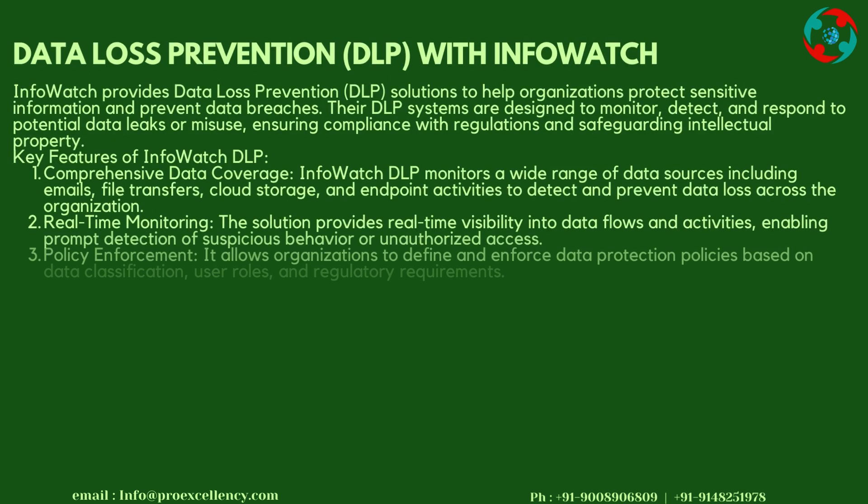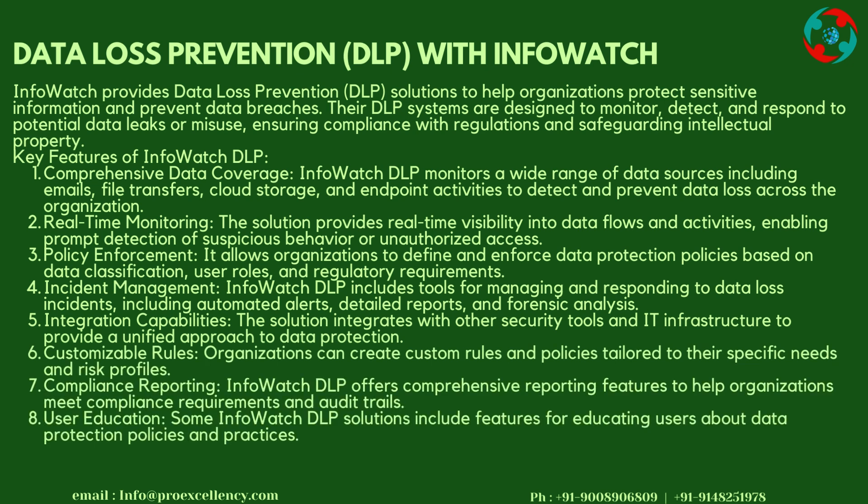Data Loss Prevention (DLP) with InfoWatch: InfoWatch provides DLP solutions to help organizations protect sensitive information and prevent data breaches. Their DLP systems are designed to monitor, detect, and respond to potential data leaks or misuse, ensuring compliance with regulations and safeguarding intellectual property.